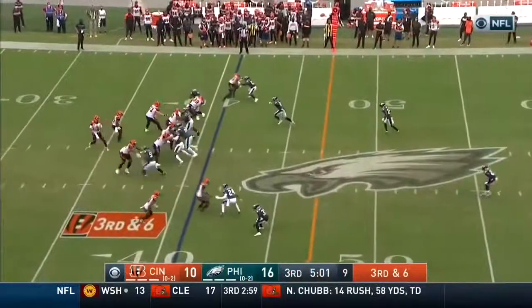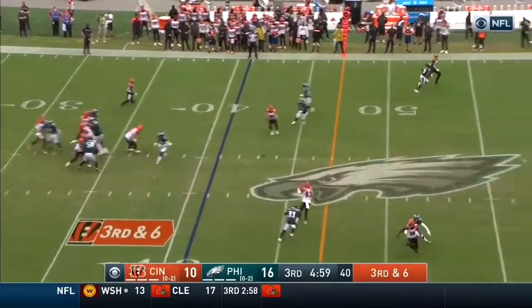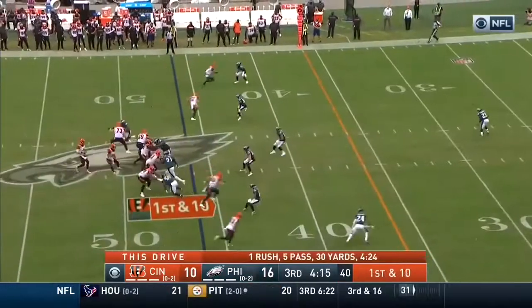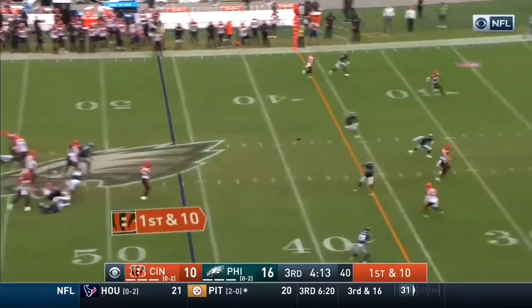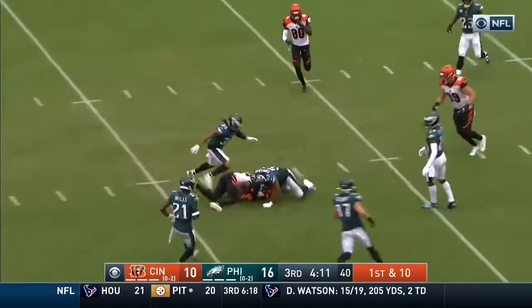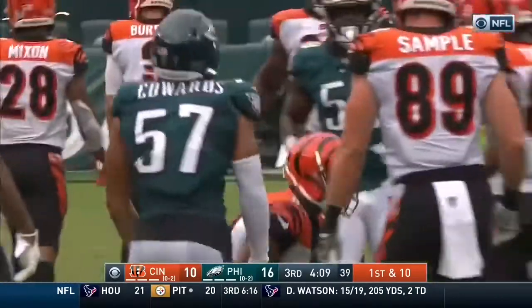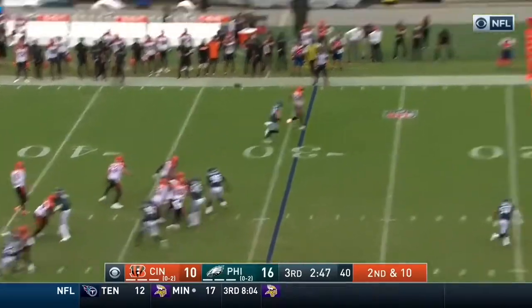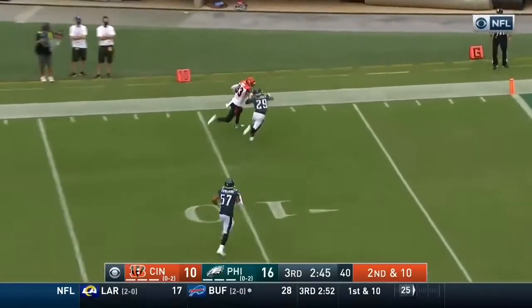Gio Bernard — so dangerous as a pass catcher. Burrow over the middle, first down and more, Boyd again. Step into that void left by Green. Tyler Boyd, Burrow throwing a bullet and it's Boyd again. He's completed nine passes in a row — he fakes here to Mixon, Burrow back to the air, he completes again — Boyd.